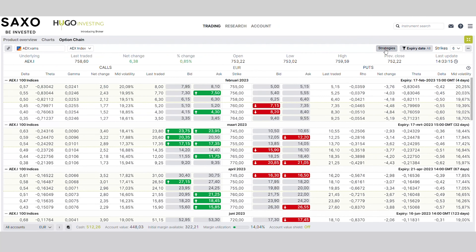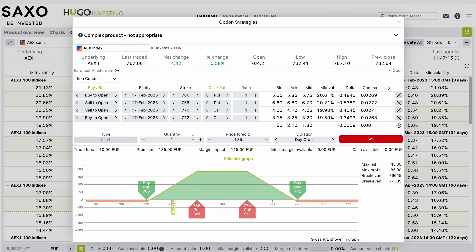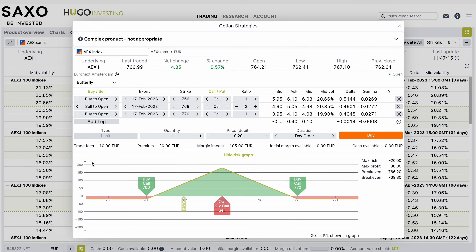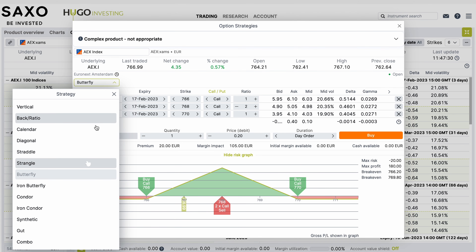You can also set different strategies. Straight from the option chain, you have the ability to place an iron condor, a butterfly, a strangle, a straddle, and many other strategies straight from the strategies button.